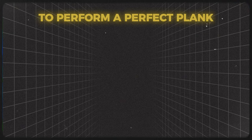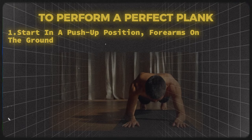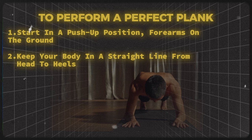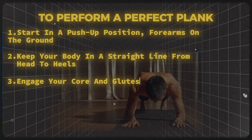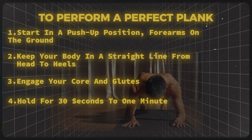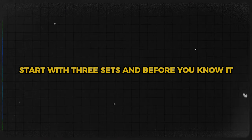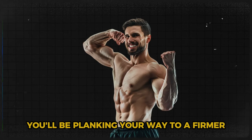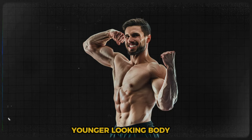To perform a perfect plank: start in a push-up position with forearms on the ground, keep your body in a straight line from head to heels, engage your core and glutes, and hold for 30 seconds to 1 minute. Start with 3 sets, and before you know it, you'll be planking your way to a firmer, younger-looking body.